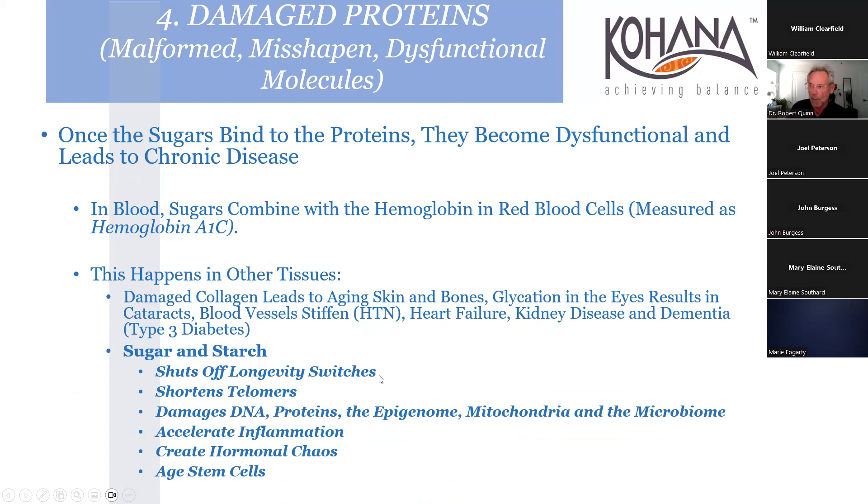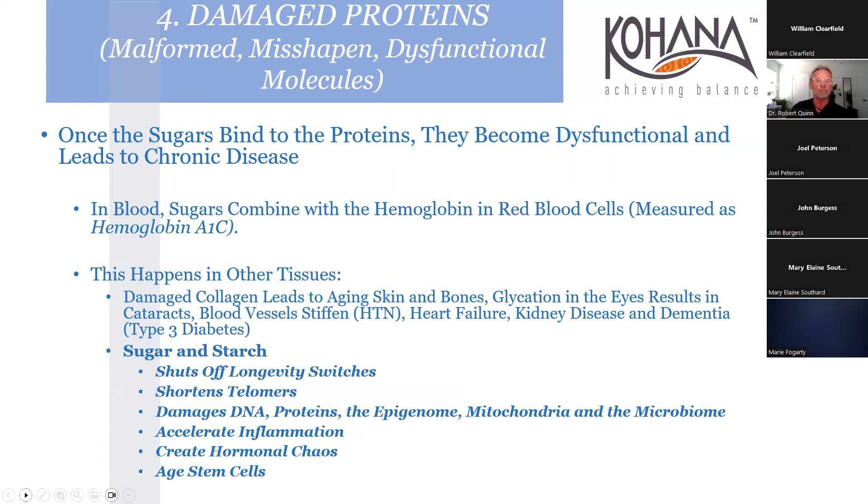Sugar and starch shut off all longevity switches that help maintain a long healthy life - shortening telomeres, damaging DNA, the epigenome, mitochondria, and microbiome. The sugars and starches and processed foods kill our microbiome, which affects the brain. They accelerate inflammation, hormonal chaos, and age stem cells. Epigenetic changes are like a dysfunctional piano player - you can sit someone at a piano and they can play a melody or a cacophony. The epigenome picks up signals from the environment.